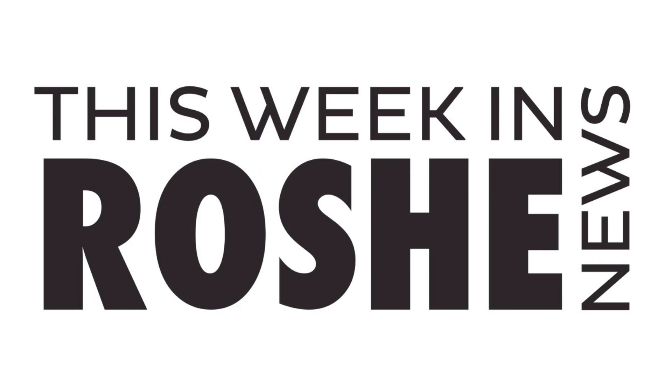That will wrap up This Week in Roshi News for the week of October 21st through the 27th. A really short week this week, but I appreciate you guys checking out another episode. As always, stay tuned to my channel where next weekend I'll be uploading next week in Roshi News, and stay tuned for more sneaker reviews and quick looks coming soon. This has been GTFans712 — thanks for watching.